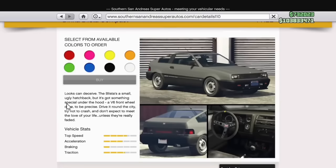The Blista Compact's description on Southern San Andreas claims it has a V6, however if you pop the hood you can see that it is actually an inline four.